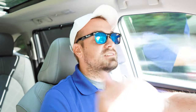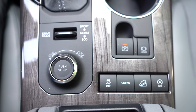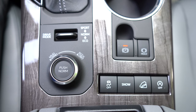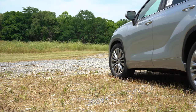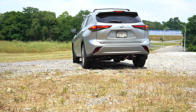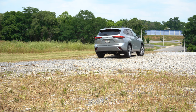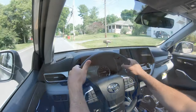Before the acceleration test, the Highlander has two separate drive mode controls located behind the shifter: a switch for on-road modes — Eco, Normal, and Sport — and a dial for off-road modes — Mud & Sand, Rock & Dirt, and Normal. These modes adjust shift points, throttle response, steering sensitivity, and for the off-road modes, the all-wheel drive system engagement as well. Let's go ahead and throw it into Sport driving mode.